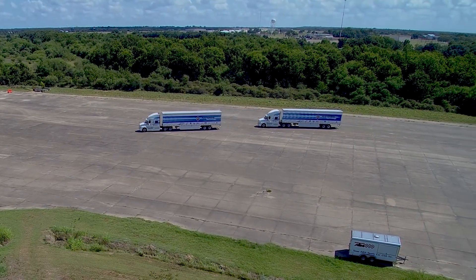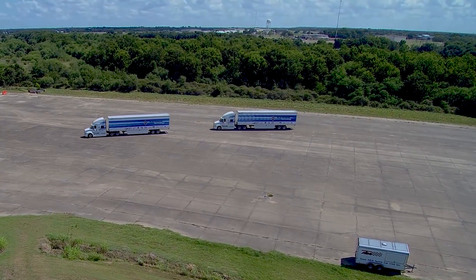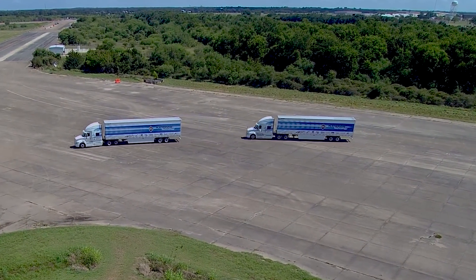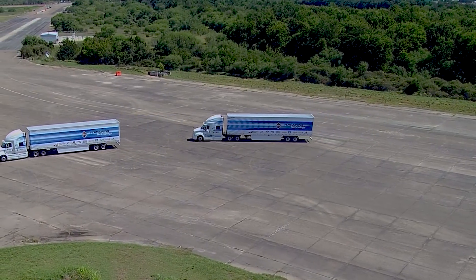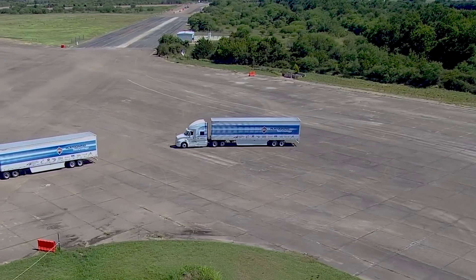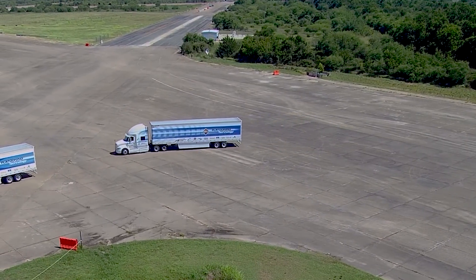Platooning technology is truly an automated vehicle technology. Our platooning technology uses forward-looking sensors — sensors that detect the other vehicles in the surroundings, the other objects — and allows a second truck to follow the first vehicle.